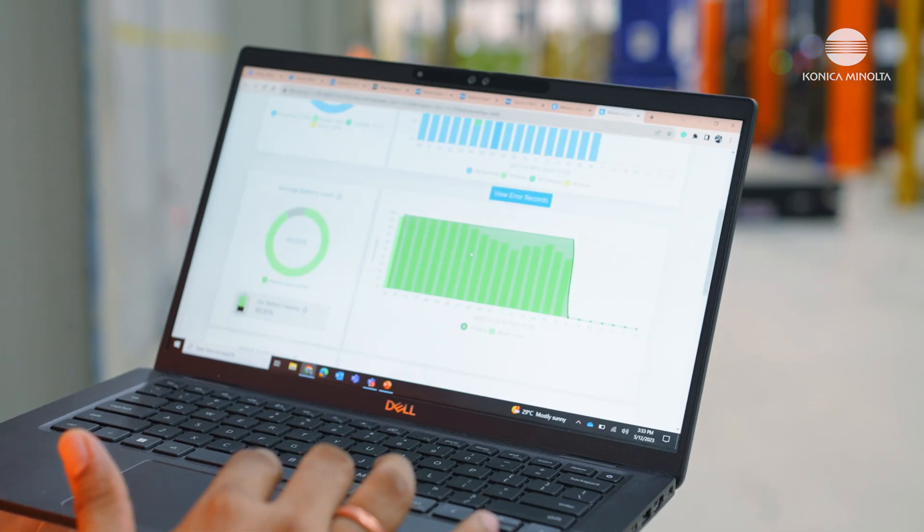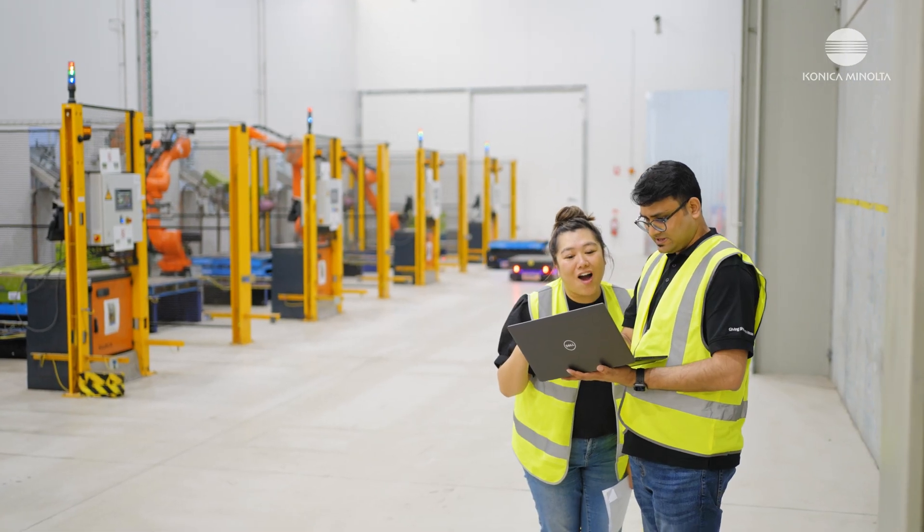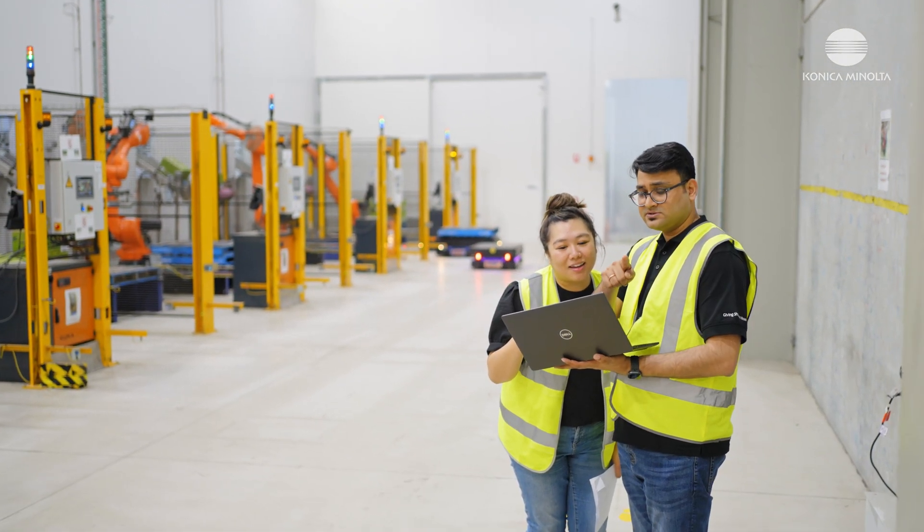At Konica Minolta, we provide an end-to-end solution for automating your intra-logistics needs. S-Connect is Konica Minolta's analytics software. It provides you with the insights and data on the robots, which helps you understand the performance of the robot. The interface is very intuitive and very easy to understand — easy to deploy, easy to send out missions, easy to configure, easy to work with.